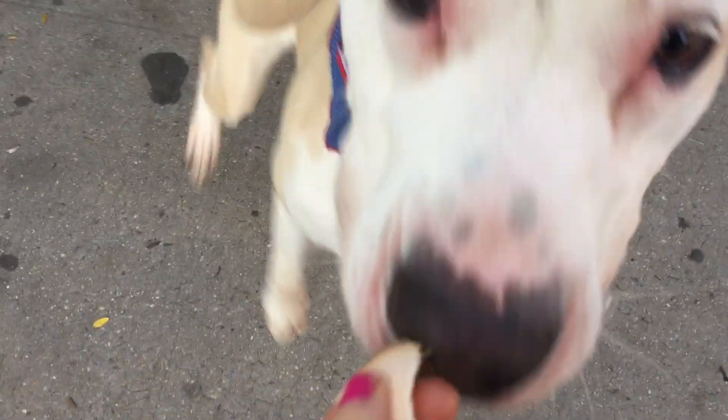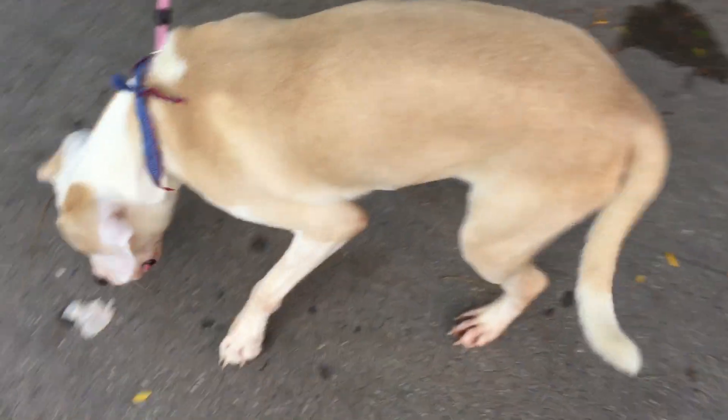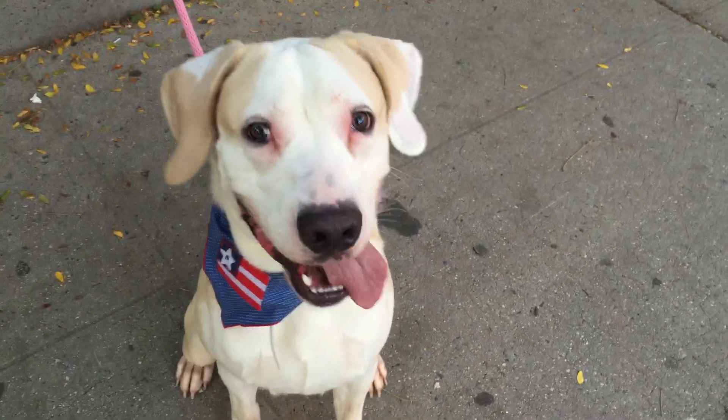This adorable cutie is Riley. Riley is a nine-month-old boxer and retriever mix — a really gorgeous mix. He's so cute. She's got that adorable little face.